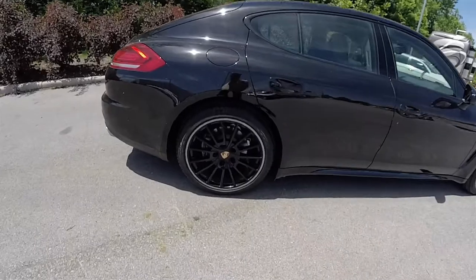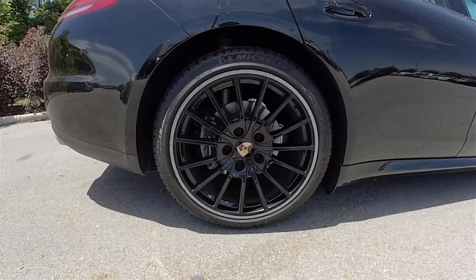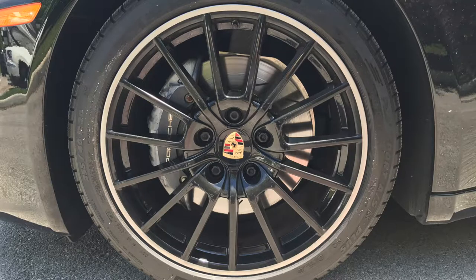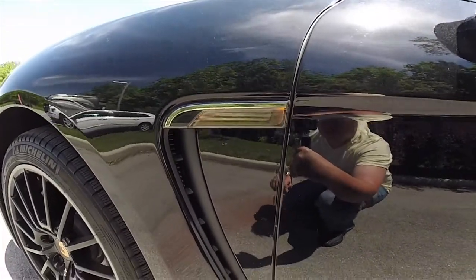This Panamera does have the 20-inch black painted aluminum wheels, and sits on Michelin Sport AS Plus tires in staggered sizes. The rear tire measures 295/35 R20, while the fronts measure 255/40 R20. The Porsche Panamera is a luxury front-engine, all-wheel drive, four-door sedan.